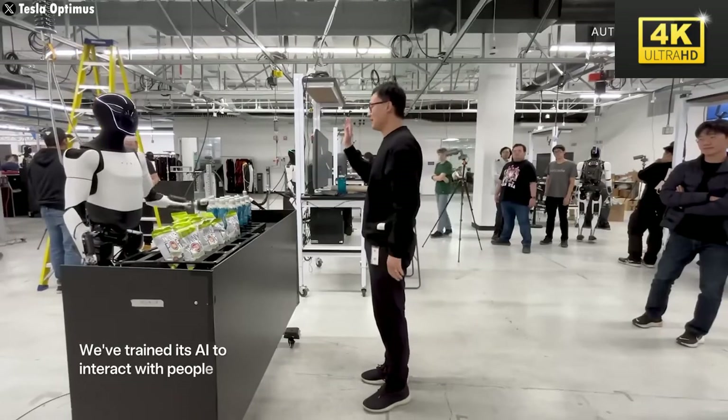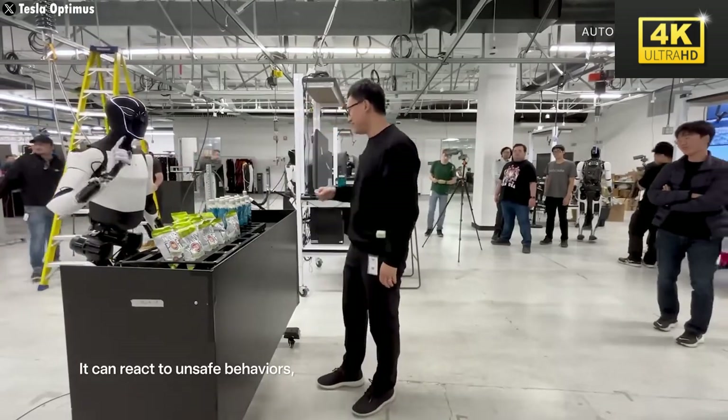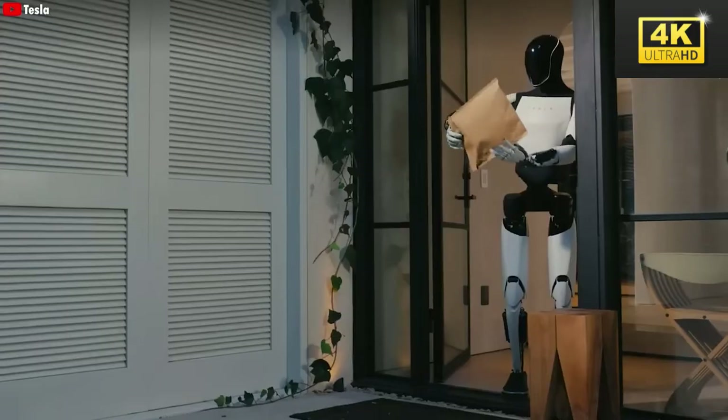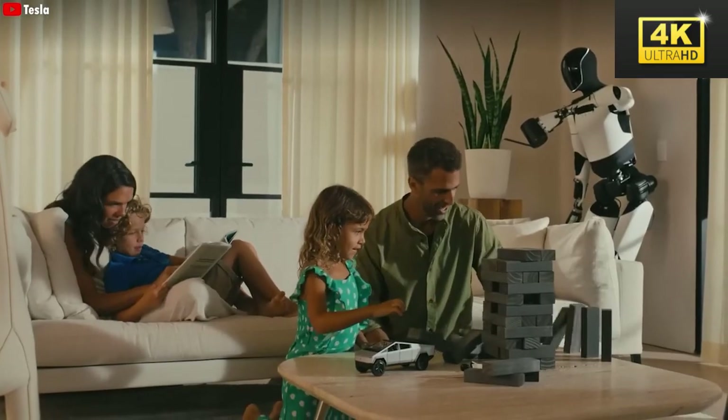With an accessible price point of $20,000, Optimus enables a significant number of individuals to own a personal robot, transforming what was once relegated to science fiction into a feasible reality. This newfound accessibility introduces groundbreaking opportunities.